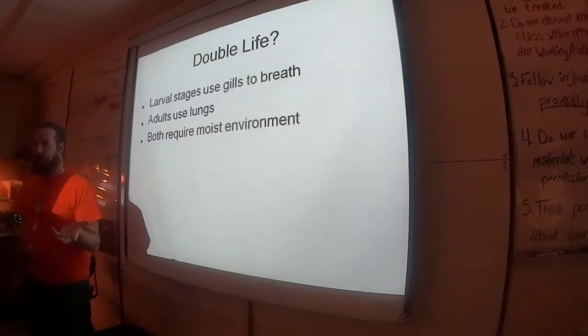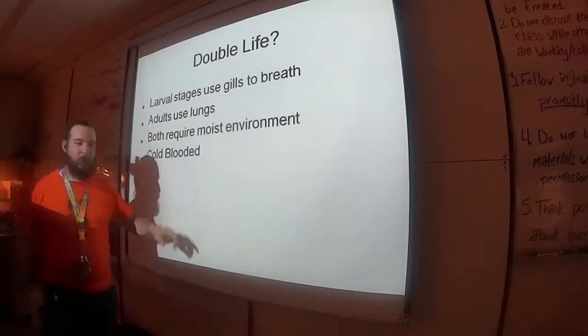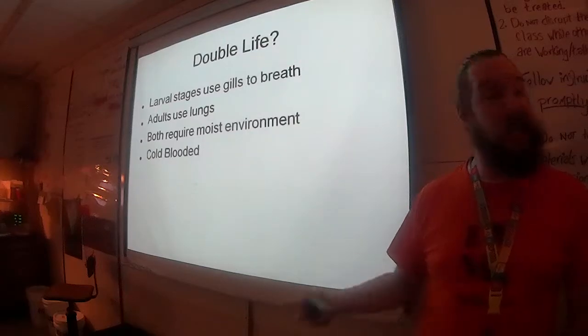Ever picked up a frog or a toad? Their skin is usually kind of slimy — they're sweating. They're all cold-blooded. All amphibians, like reptiles, are cold-blooded. Their homeostasis does not include thermoregulation.